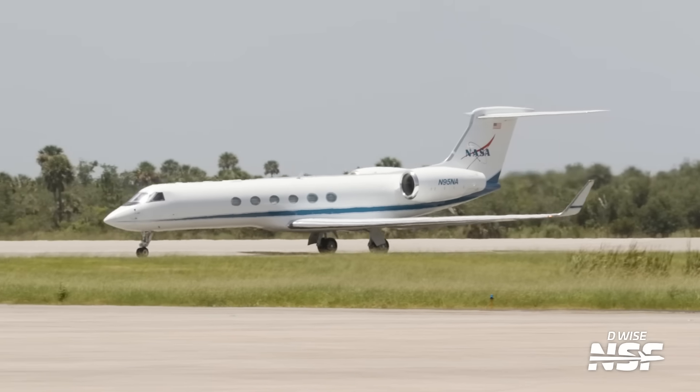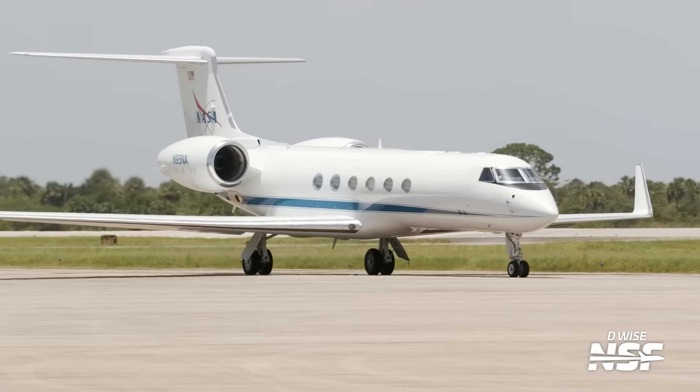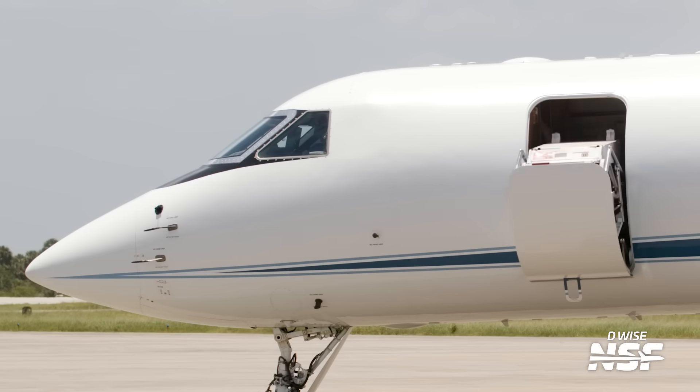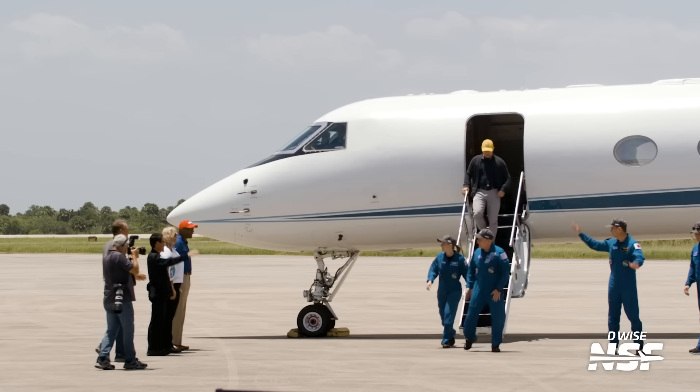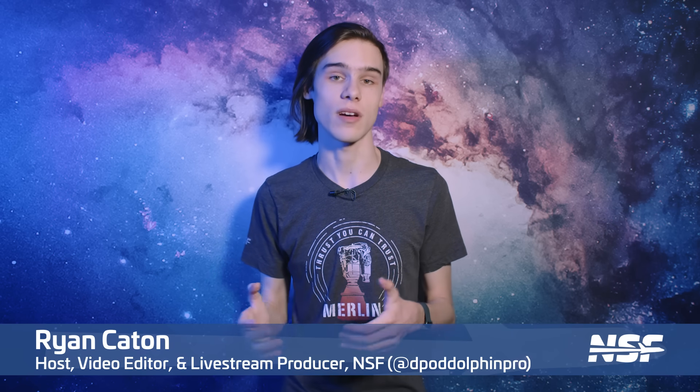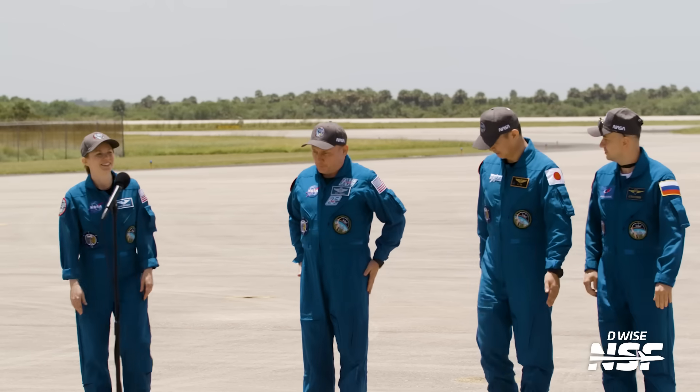The astronauts touched down at the 15,000-foot-long Shuttle Landing Facility in preparation for their scheduled launch on Thursday, marking the beginning of an intensive pre-launch phase. The crew's arrival several days before the launch is a standard procedure to allow sufficient time for final preparations. Even before arrival, the Crew 11 astronauts entered a pre-flight quarantine, which protects both the crew and the astronauts already on the ISS from any potential illnesses.